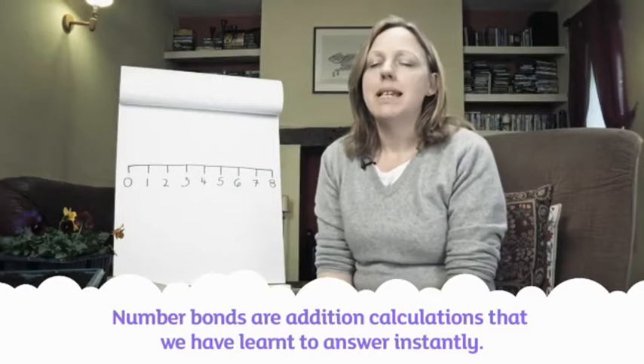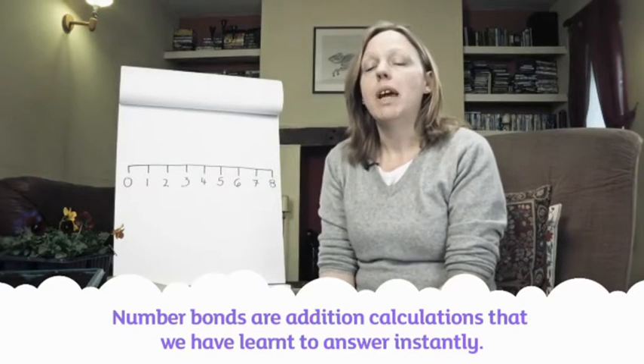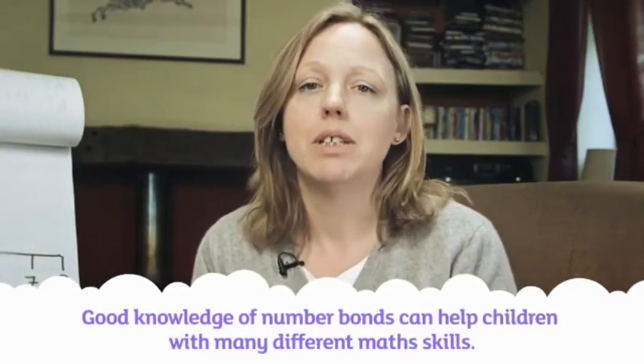At school, children will also learn about number bonds. Number bonds simply mean basic addition calculations that we've learnt to answer instantly, without having to work out the answers in our heads. If I say 2 plus 3, many of you will know that the answer is 5 without having to go through the process of actually adding them together.